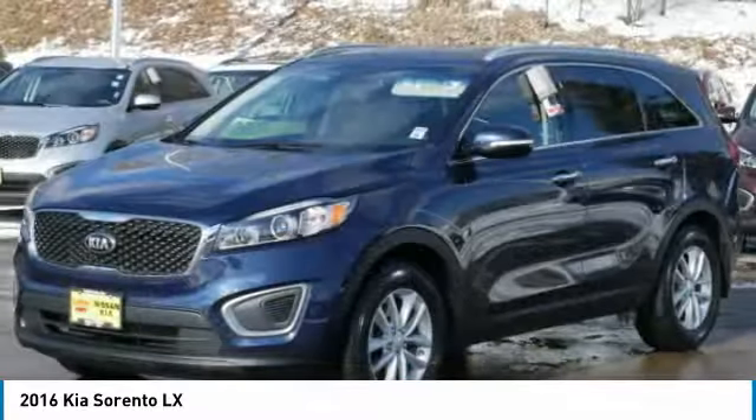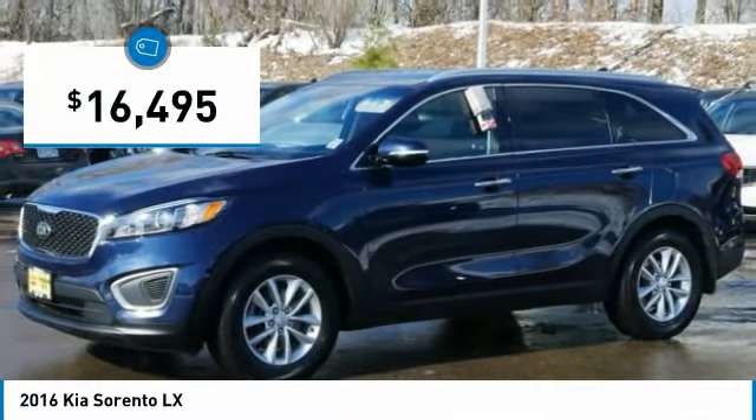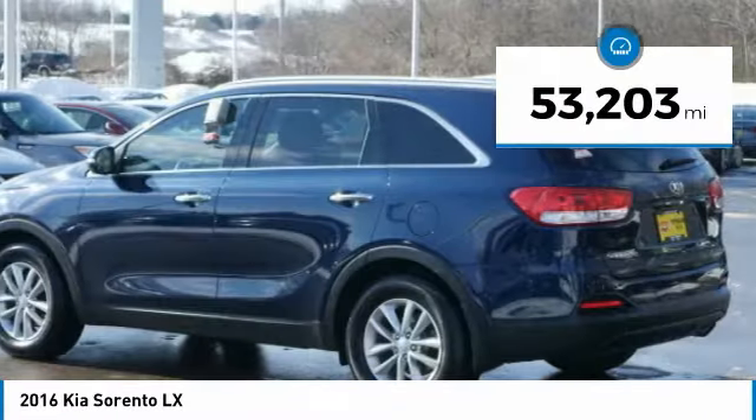Take one look at its stylish, sleek design and you'll want to cross over to a Sorento. It is priced below $20,000 and has less than 55,000 miles.